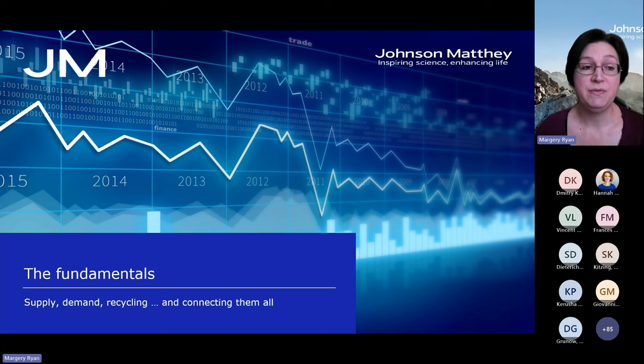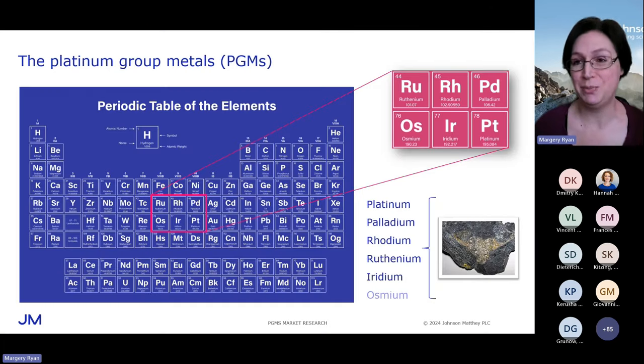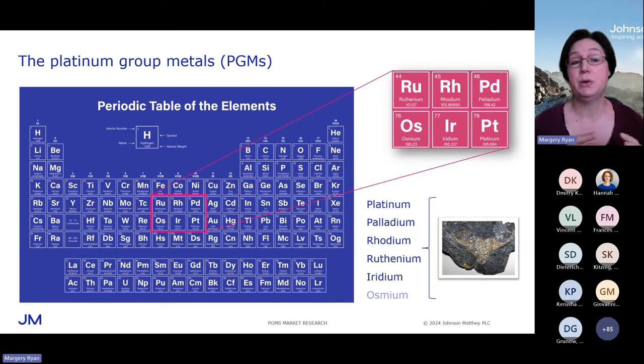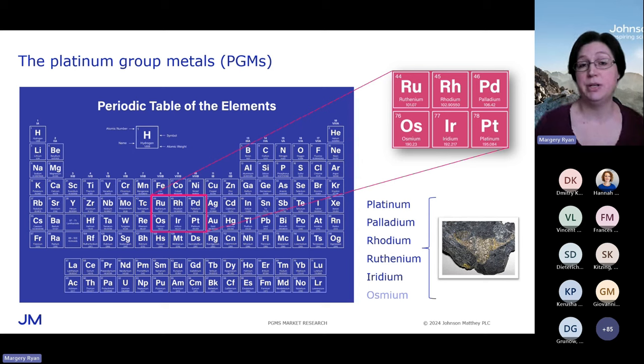Starting with the fundamentals: what is the platinum group? It's a group of six metals that includes platinum. They are grouped together on the periodic table, so there's obviously some commonality of properties between the metals. They also tend to occur as a group in the Earth's crust, so they're usually mined in association with each other. The six metals are platinum, palladium, rhodium, ruthenium, iridium, and osmium.